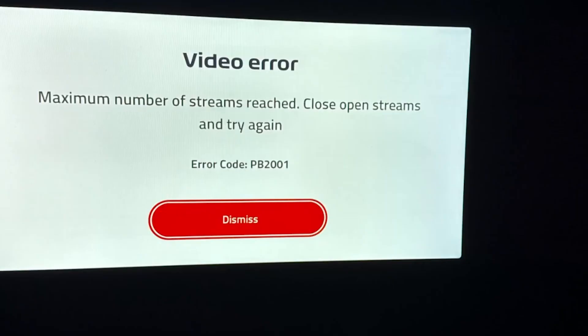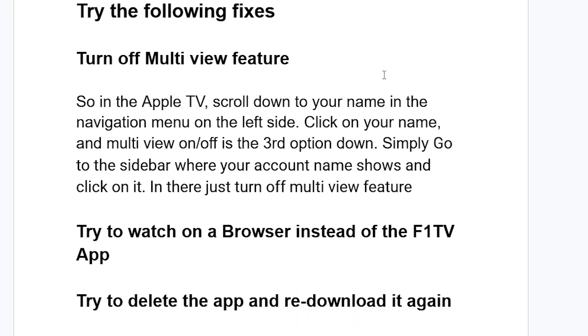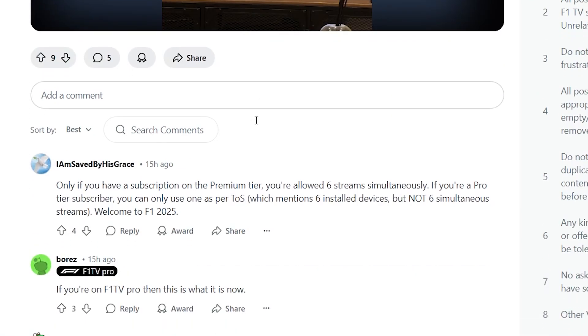Some people reported they were able to resolve this issue by following these fixes. You can try turning off the multi-view feature. On Apple TV, scroll down to your name in the navigation menu on the left side, click your name, and toggle multi-view on or off in the third option. On the sidebar where your account name shows, click on it and turn off the multi-view feature.